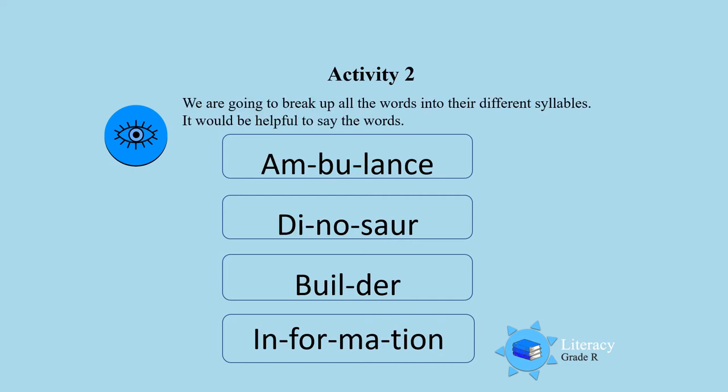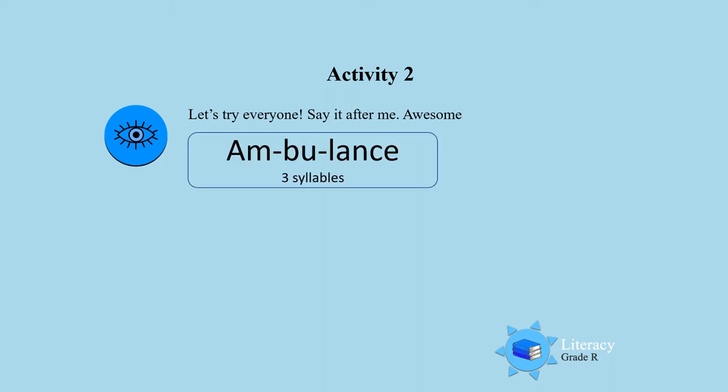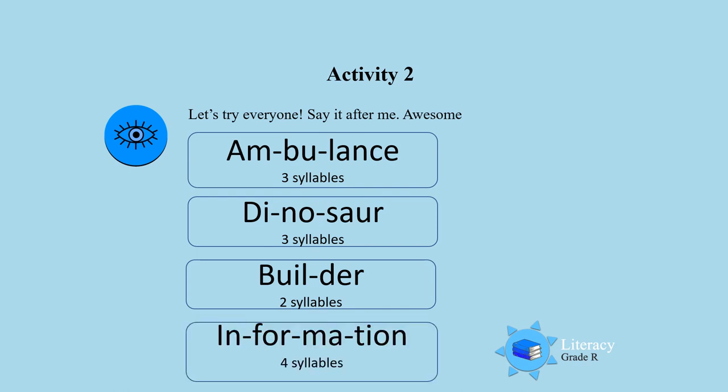Activity two: we are going to break up all the words into their different syllables. I want you to say the words slowly. Ambulance. Dinosaur. Builder. Information. Let's try — everyone say it after me: ambulance, dinosaur, builder, information.